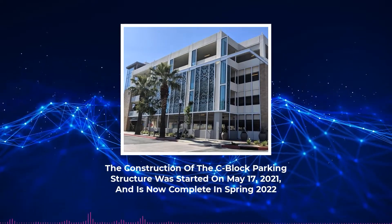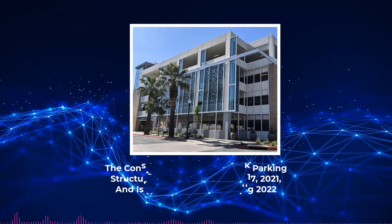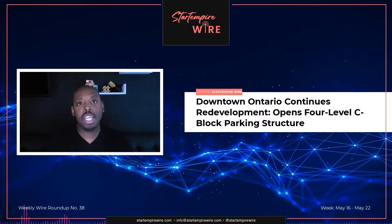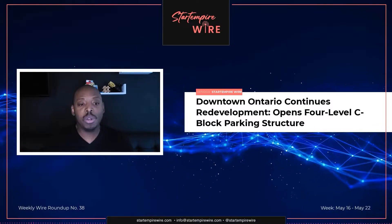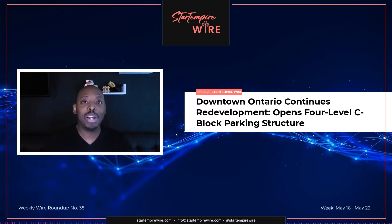Construction of the C Block parking structure started on May 17, 2021, and is now complete as of Spring 2022. It's a great development for the city of Ontario — if you are in the region, check out more about it in the article on the website.